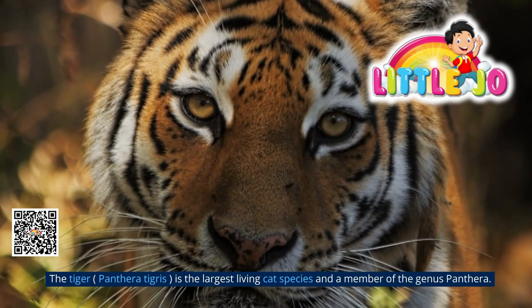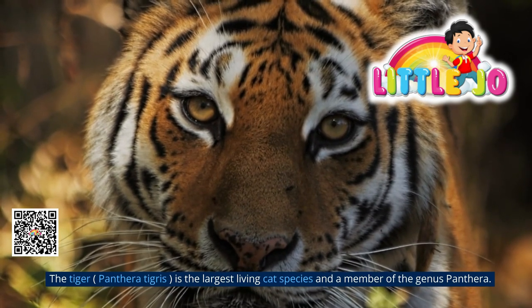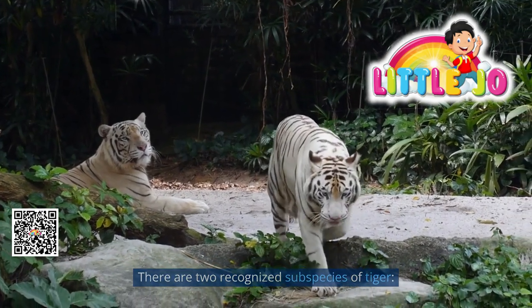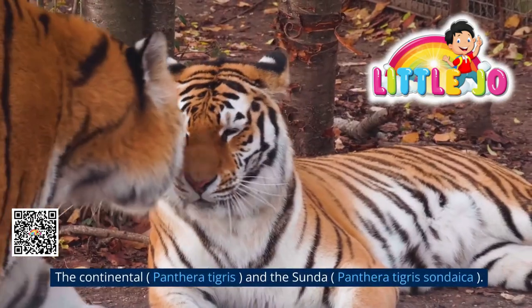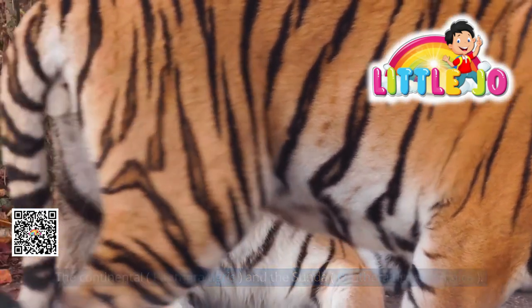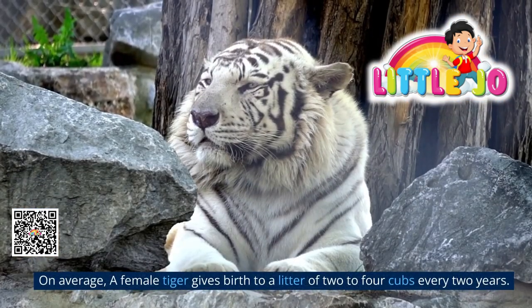The tiger, Panthera tigris, is the largest living cat species and a member of the genus Panthera. There are two recognized subspecies of tiger: the continental Panthera tigris, and the Sunda Panthera tigris sondaica.